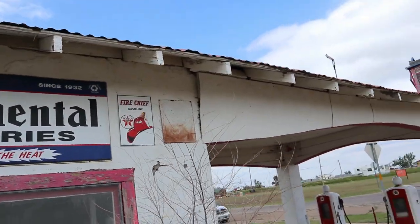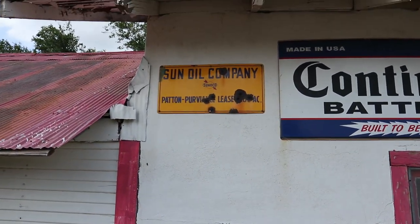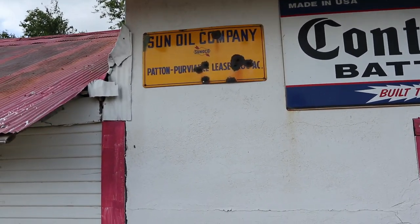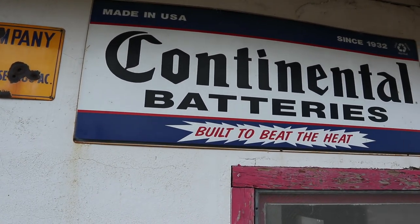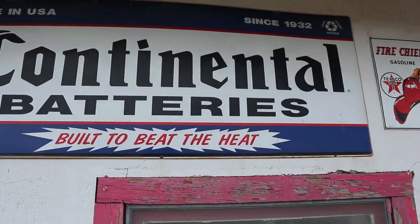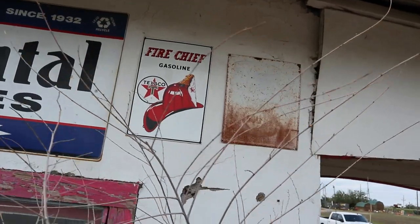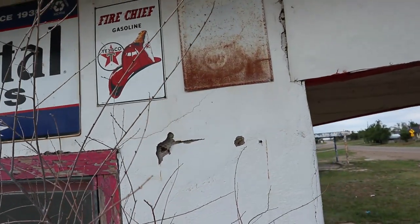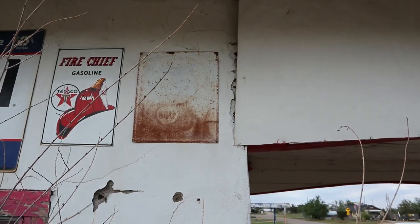Still have some cool old signs on the side: Sunoco Oil Company, Continental Batteries, Fire Chief — that's cool. And that one can't really make it out, but that's an old Gulf Oil sign.